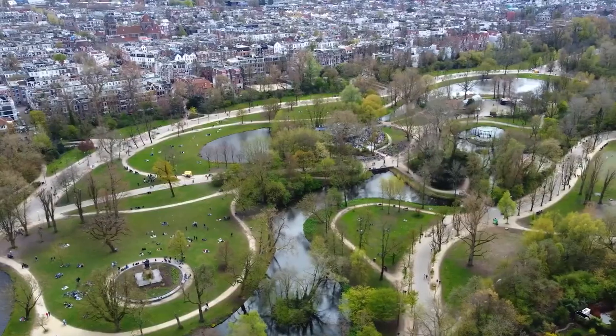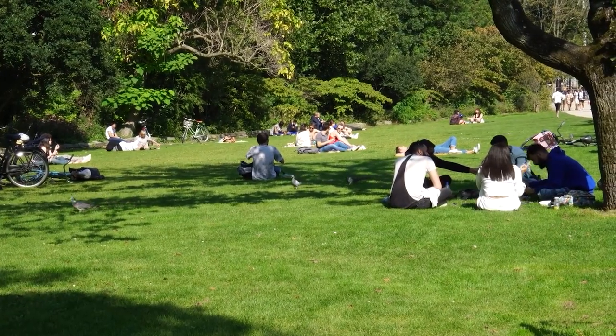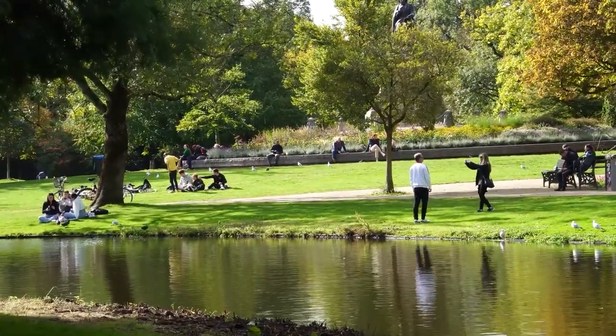Vondelpark is a serene escape in the heart of the city. This lush park is perfect for picnics, leisurely walks, and enjoying outdoor performances — one of the tranquil things to do in Amsterdam.